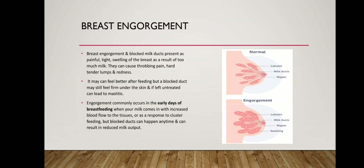Engorgement commonly occurs in the early days of breastfeeding when your milk comes in with increased blood flow to the tissues, or as a response to cluster feeding. Blocked ducts can happen anytime and can result in reduced milk output.